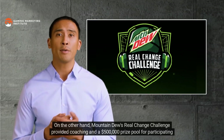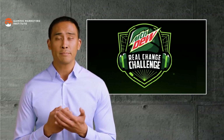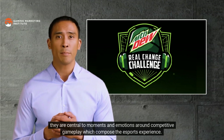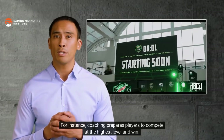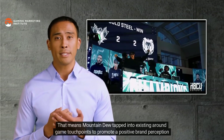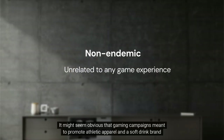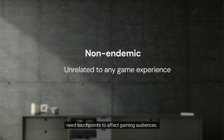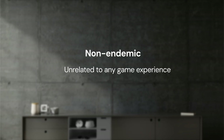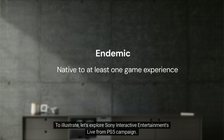Mountain Dew's Real Change Challenge provided coaching and a $500,000 prize pool for participating esports teams at historically Black colleges and universities. Even though coaching and a prize pool are not part of the in-game experience, they are central to moments and emotions around competitive gameplay which compose the esports experience. Coaching prepares players to compete at the highest level, while a prize pool is awarded to the winners of a competitive event. That means Mountain Dew tapped into existing around-game touchpoints to promote a positive brand perception within its target gaming audience.